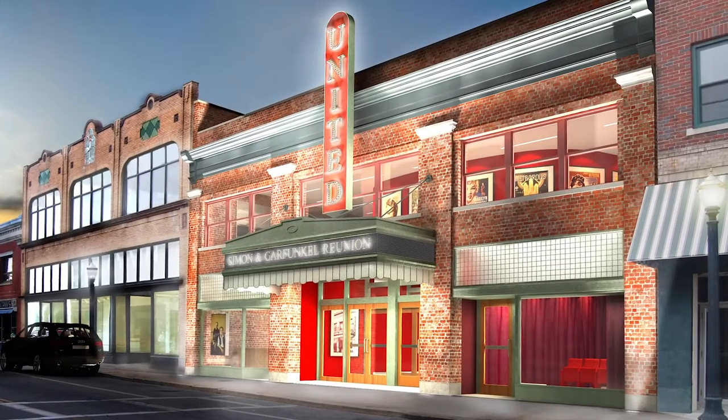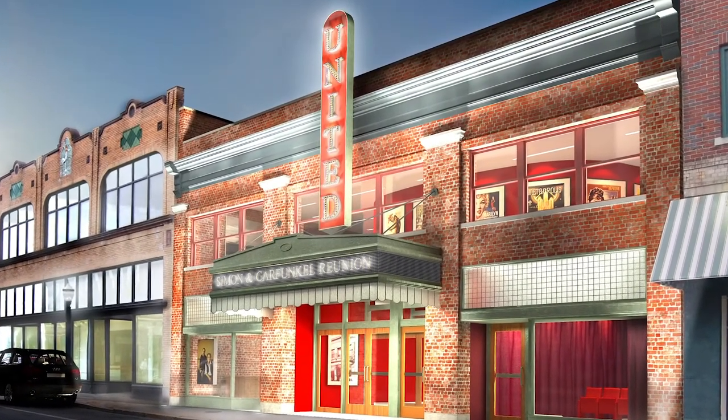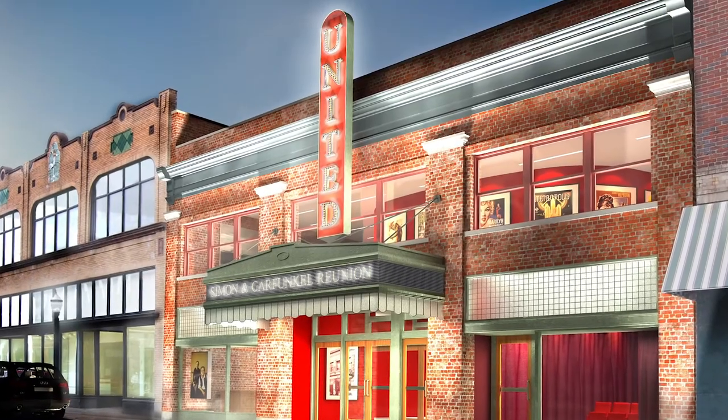Thank you for joining us for this virtual tour of the United Theatre. We will continue to update you and can't wait till we can welcome you in person.